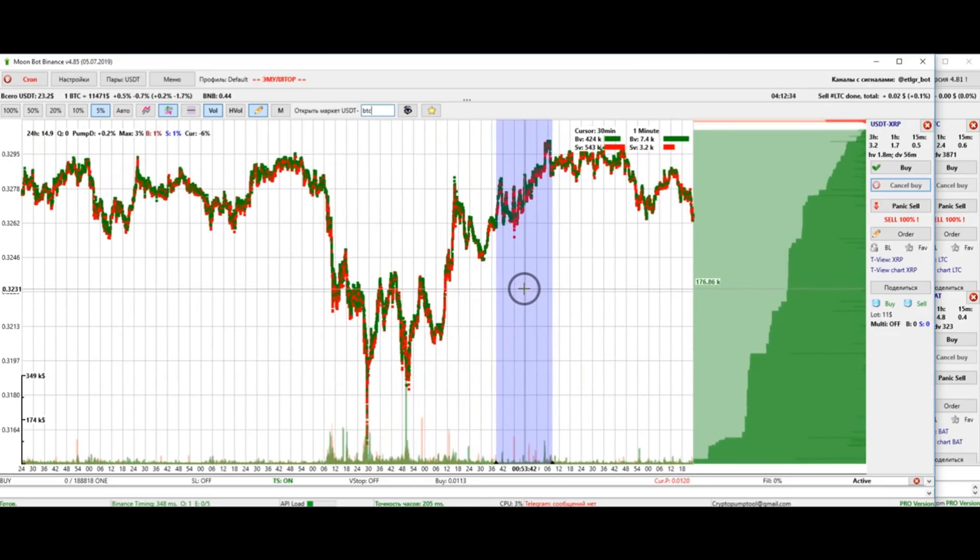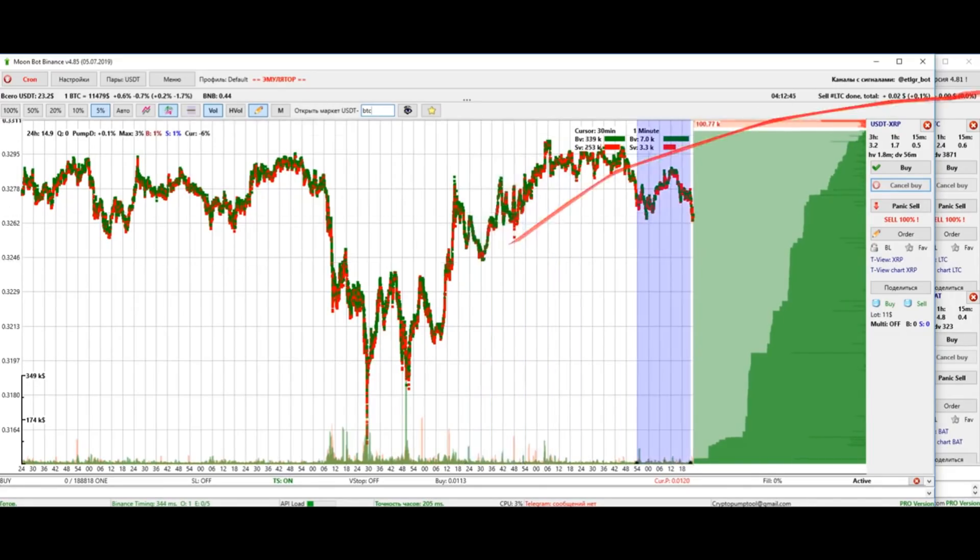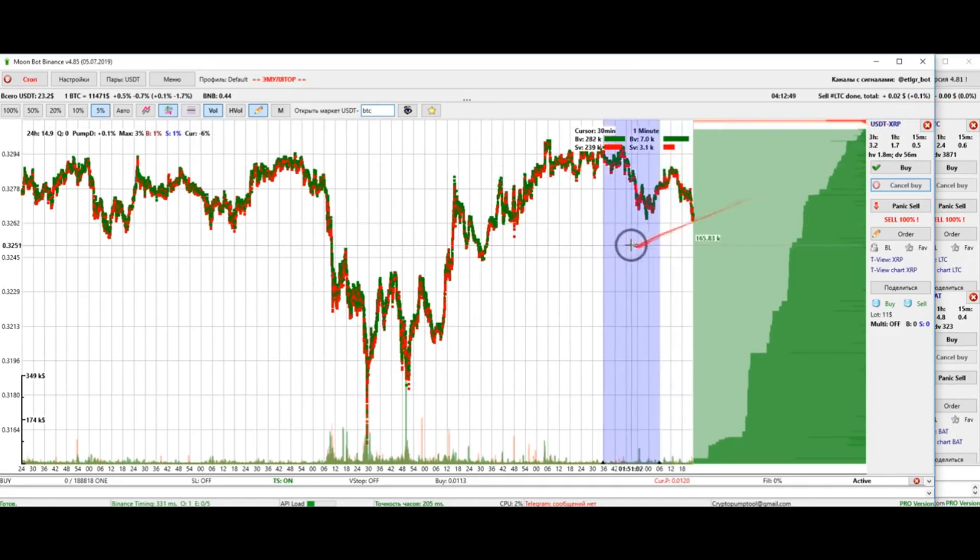We are not considering situations where the coin goes flat. In the case of a flat Bitcoin, Ripple can both grow and fall. I'm talking about joint movements — during the rise and fall, in 90% of altcoins these coins behave the same way.